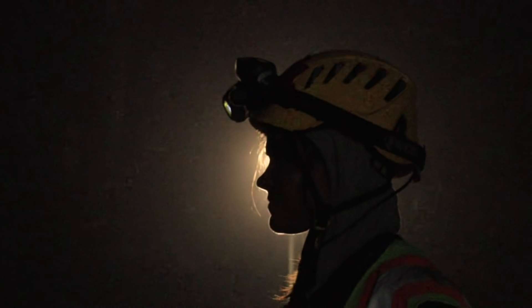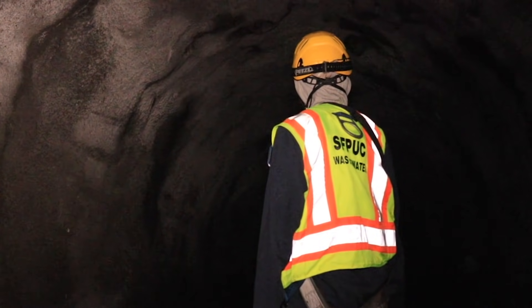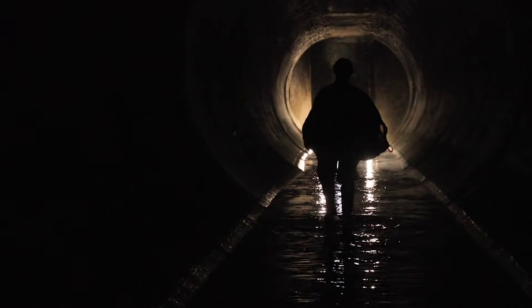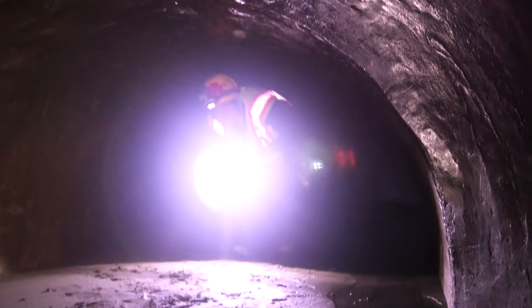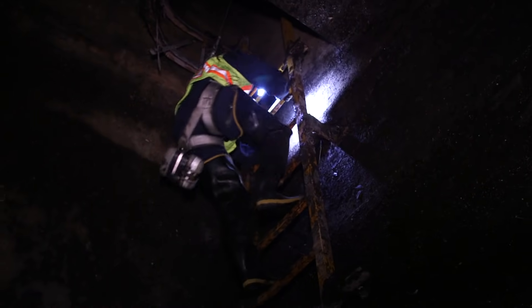Our guide is someone who knows every inch of this labyrinth. My name's Megan Abadie. I'm an assistant engineer for the San Francisco Public Utilities Commission Wastewater Enterprise. I'm part of the Collection System Division — it's basically a euphemism for sewers. I crawl through a lot of sewer pipes. That's basically my job. It's fun.